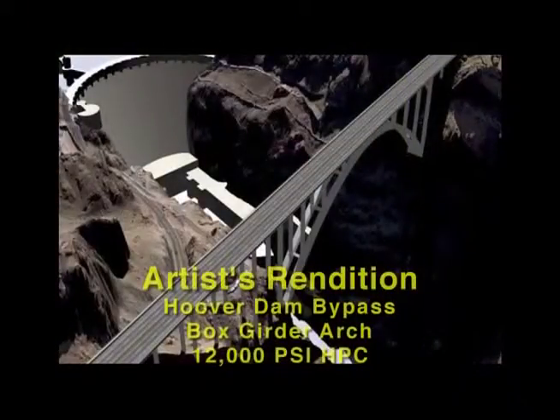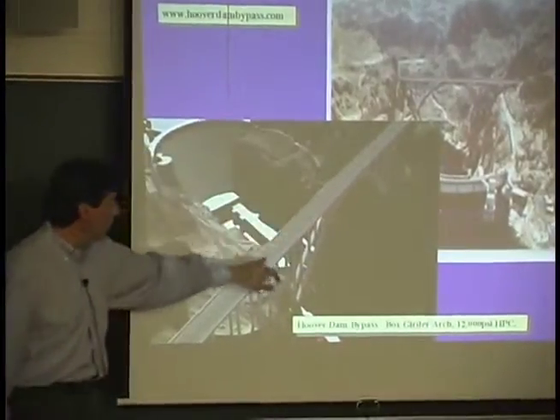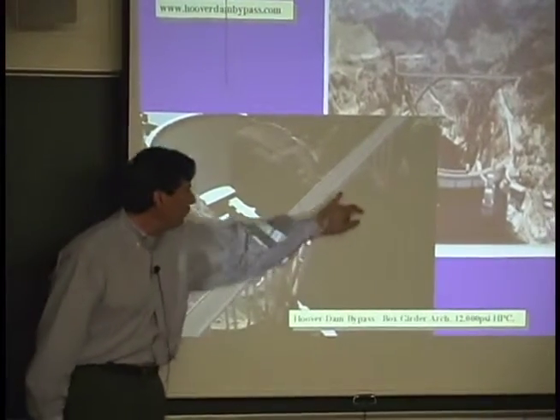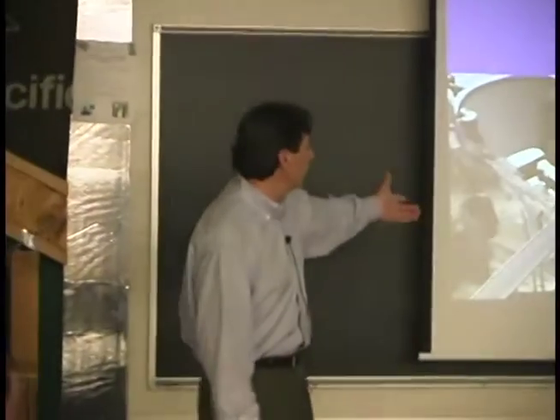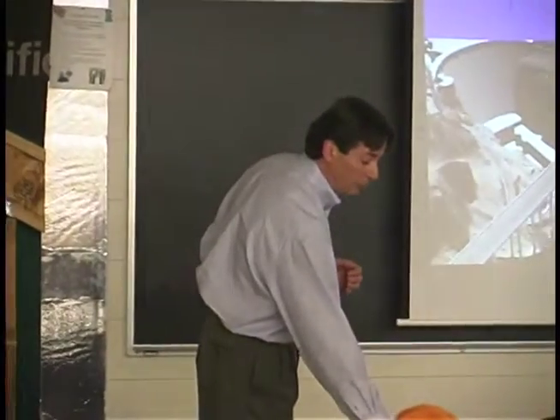The columns in that bridge — another artist rendition — the box beam here, and the concrete going up. This is going to be a steel bridge with asphalt decking, but all of this concrete here is all silica fume concrete — all 10,000 PSI, actually 12,000 PSI silica fume concrete.